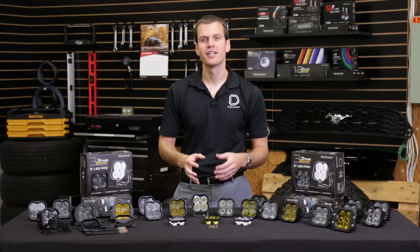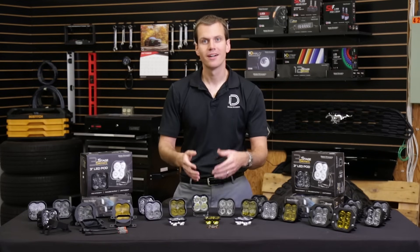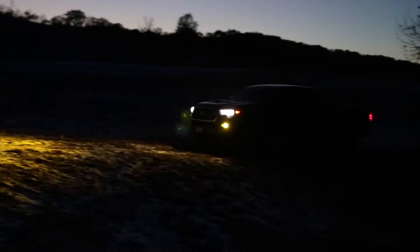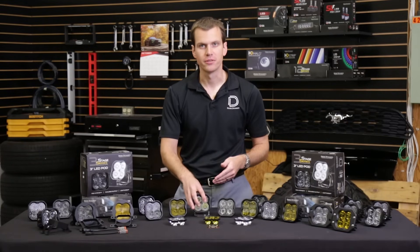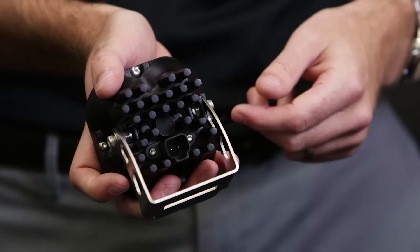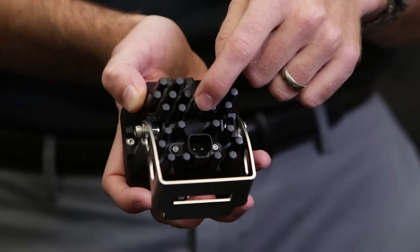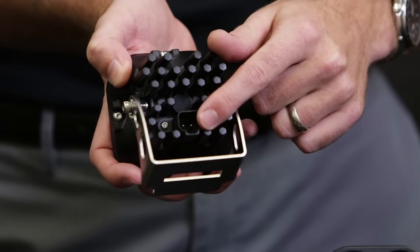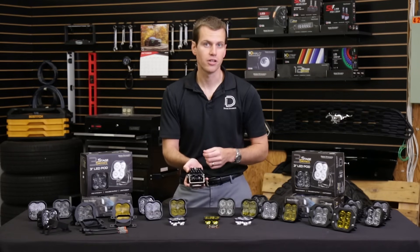All four beam patterns are available in a 6000K cool white color, which matches most factory LED lighting, or a selective yellow — a golden color to give a distinct look on or off-road. The SS3 features full aluminum construction with a durable black powder coat and full stainless steel hardware throughout, including the universal mounting bracket that ships with all standard kits. It also has a breather patch on the back to prevent moisture buildup, plus a custom molded Deutsch DT style plug — the industry standard — so you can connect just about any harness to this light. A pigtail is included as well.